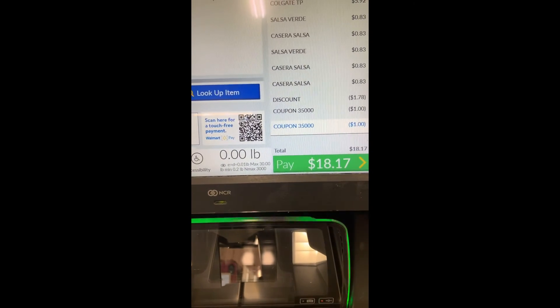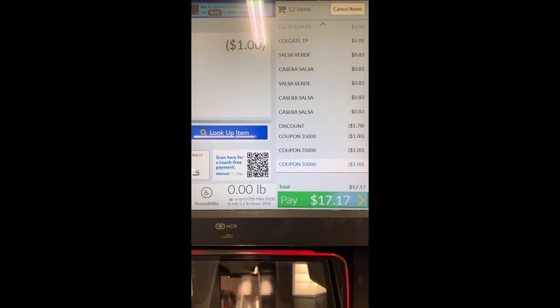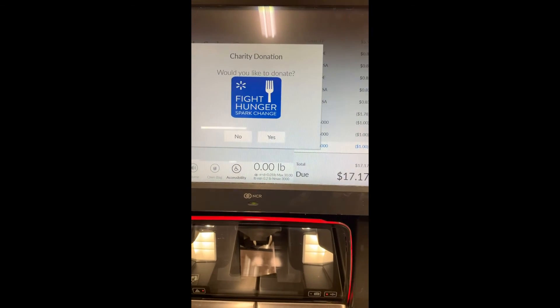This is me scanning the coupons right now. It's actually easier when you do cheaper coupons because for this one I didn't end up needing a CSM at all.